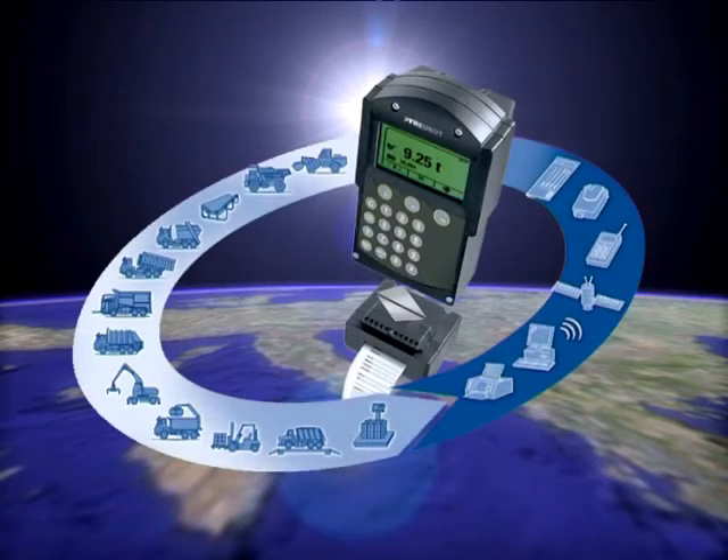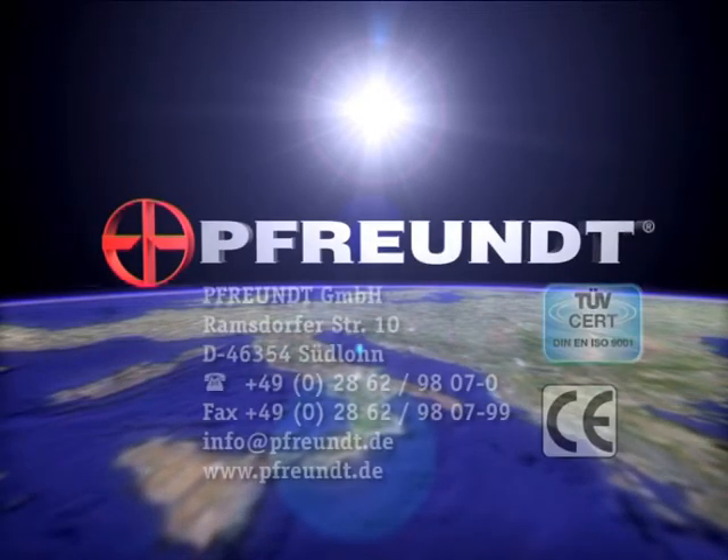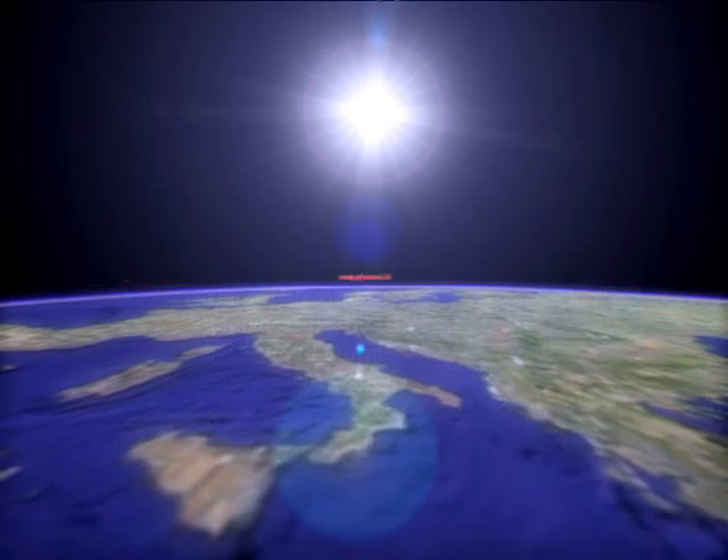Increase your efficiency and profit with a mobile weighing system. Just get in touch. We will be happy to advise you. Call us or refer to the contact page on our homepage to find your personal contact.